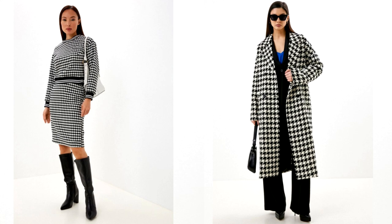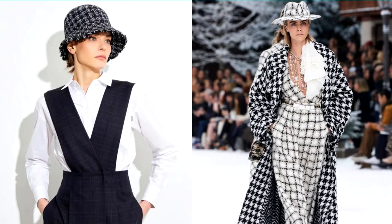Today, designers around the world continue to use this print in their collections. They represent it in a classic reading and pay tribute to elegance and femininity.